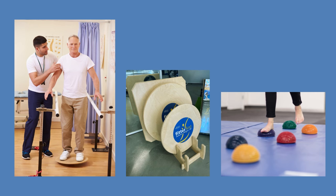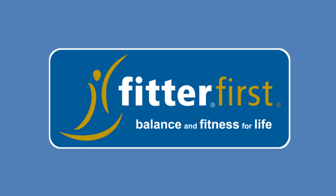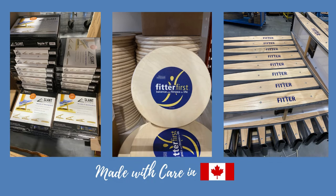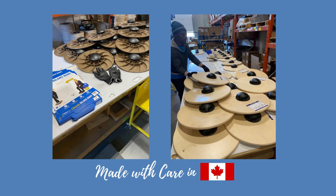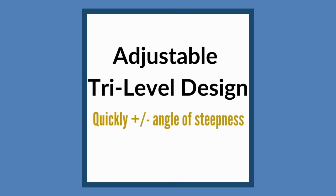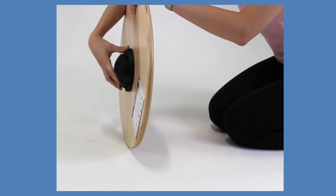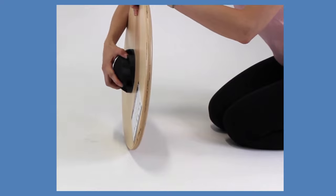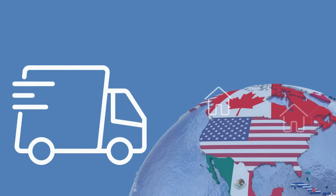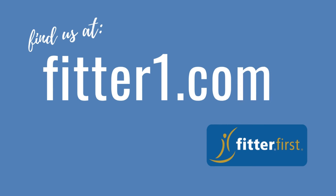Looking for the highest quality equipment for your clinic? Turn to Fitter First. Our wobble, rocker, and slant boards are all assembled in North America to meet the demands of a busy professional clinic. Designed to adjust in seconds and made from the highest quality materials. Get the best Canadian-made rehab and balance products for your clinic. Order online for your clinic or for your clients. Ground shipping anywhere in North America. Visit fitterone.com.